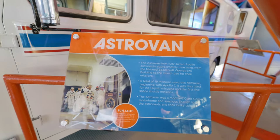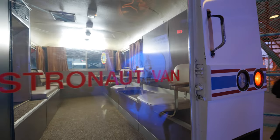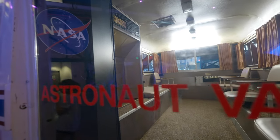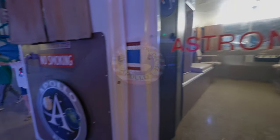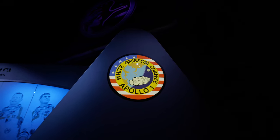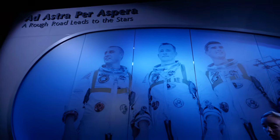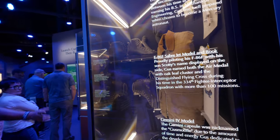Astrovan — I think they could have been a little more extravagant, don't you think? Come on, NASA. We're going to go into the White, Grissom, Chaffee Apollo 1 exhibit. This is some artifacts and personal belongings of the three that passed away in the fire.